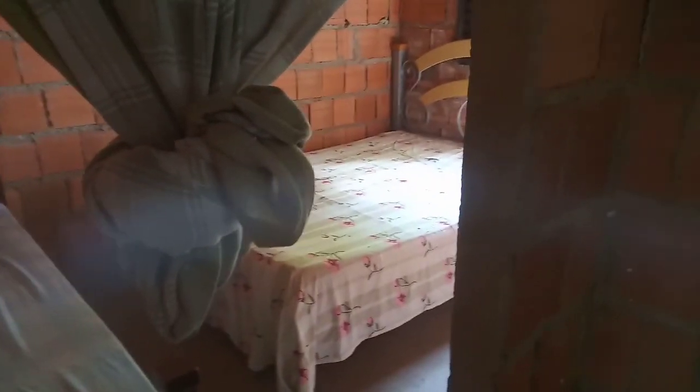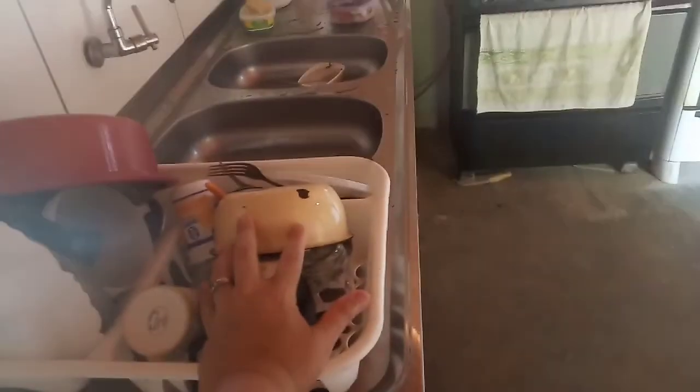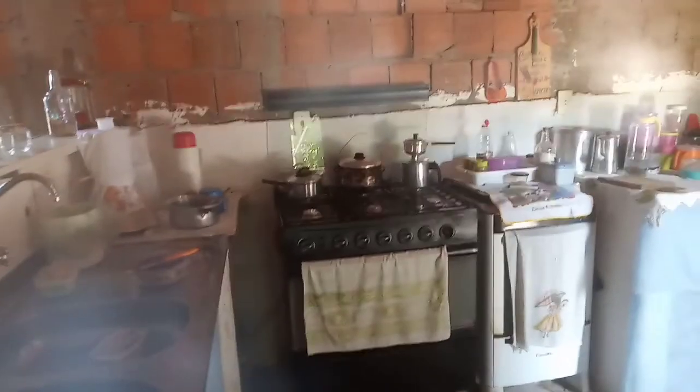Gente, minha casinha está super arrumada, organizada. Minha esposinha ajudou. Quarto de visita está organizado. Banheirinho limpo, gente, tudo organizado, limpinho, maravilhoso. Casinha arrumada. Lembra que eu falei pra vocês que estava uma bagunça? O cantinho do café está em ordem. Aqui já guardei duas vezes louça — lembra aquele monte de louça, gente, que eu lavei? Aqui está tudo organizado.